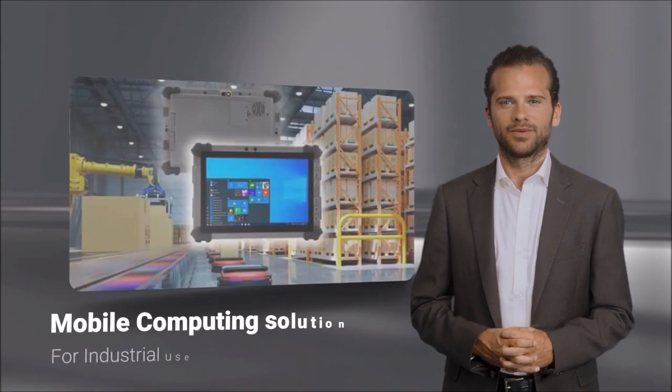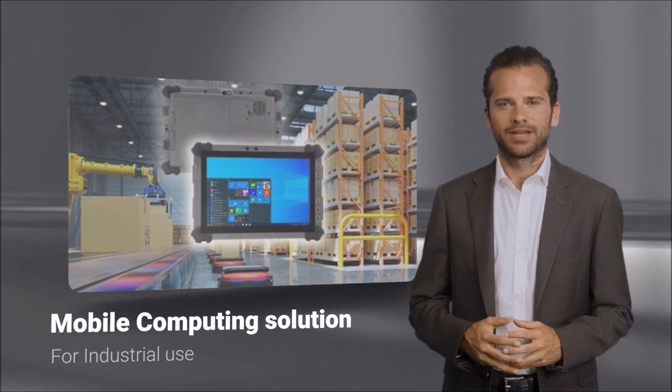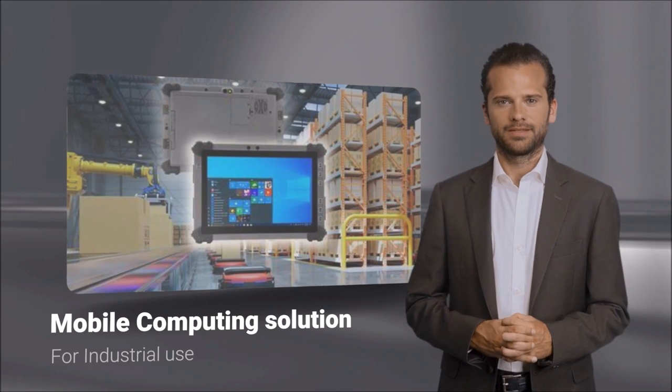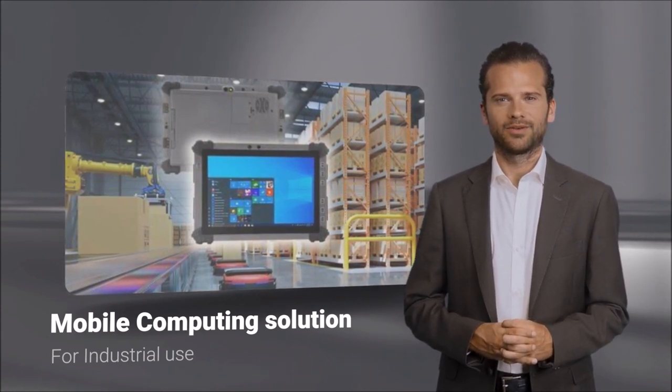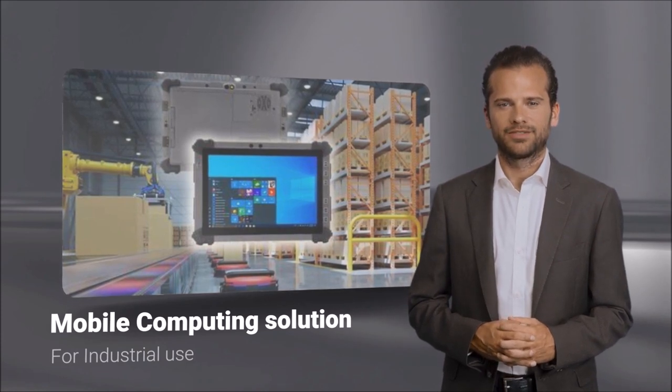The RTC-1020 isn't just a tablet, it's a mobile computing solution. Rugged, reliable, and ready for the challenges of modern industrial computing. With Aeon's innovative technology at its core, the RTC-1020 is the reliable companion that industries need.